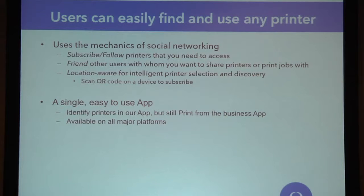Someone asked about NFC — that's on the roadmap. We don't have that right now but it is something we're looking at. This is a single easy-to-use app for all major platforms. Again, this isn't what you're printing from — you're printing from your business application still.